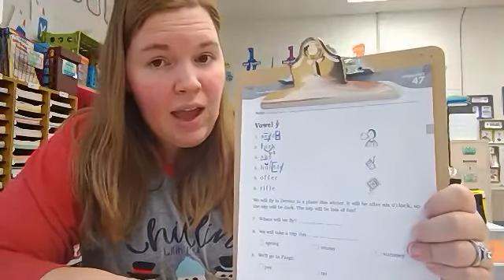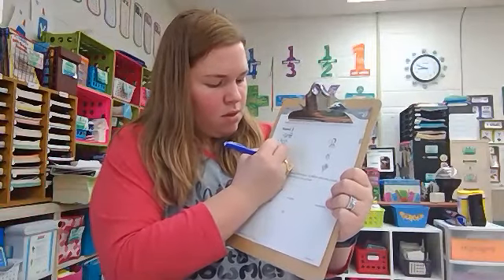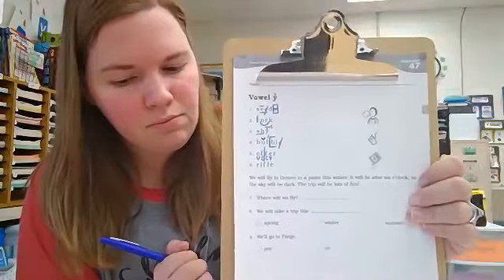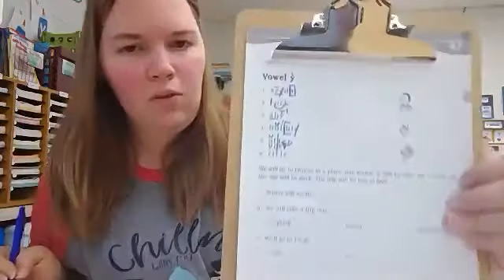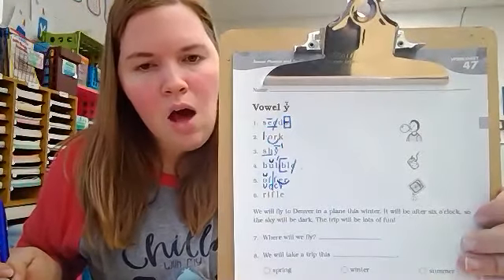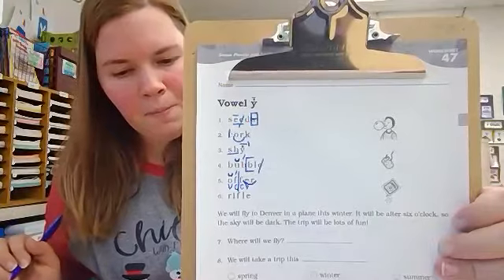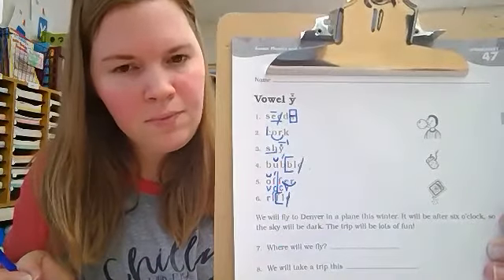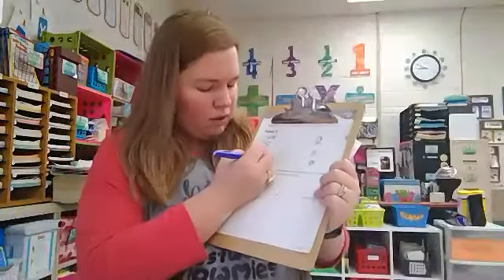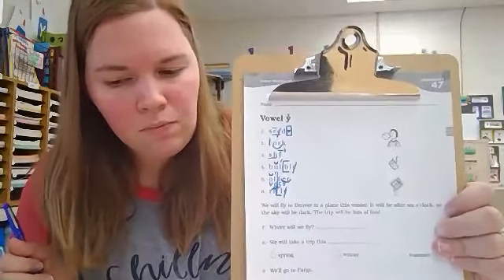Number five: do you see a vowel pattern — vowel-consonant-consonant-vowel? Put a divider between the F's. There needs to be a breve above the O, and we have combination E-R, so an arc goes underneath. The word is offer. The first syllable is accented, so put an accent mark. And lastly, number six has a final stable syllable F-L-E. Bracket, cross out the final E, accent mark. There is not another consonant before the final syllable, so the I needs a macron — it is making a long sound. The word is rifle.